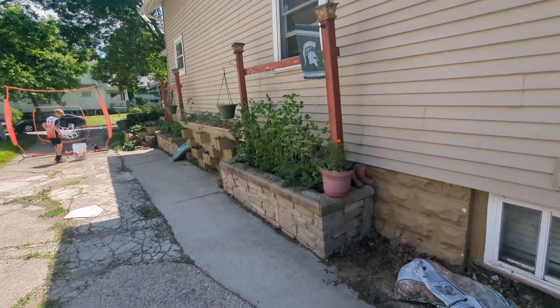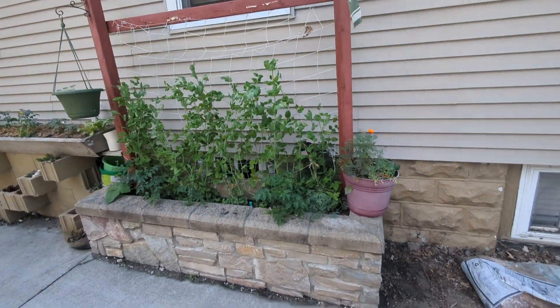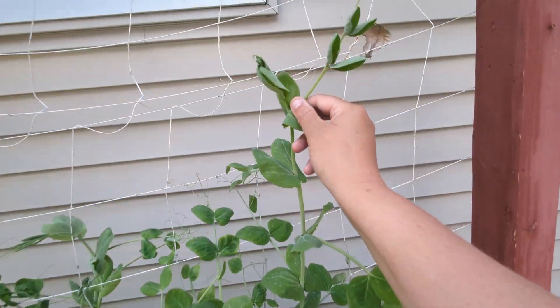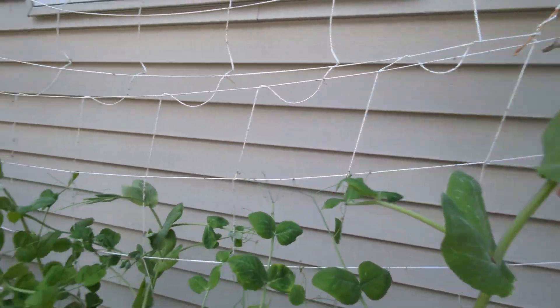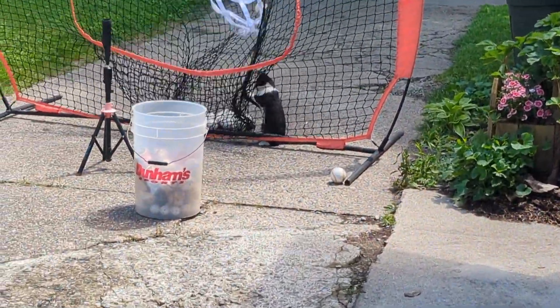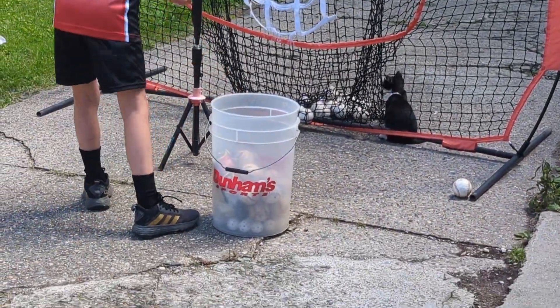Over here in the driveway there's my handsome son playing baseball. Right here is the first planter — these peas are actually doing the best; they're pretty tall. The kittens are playing — that's London.